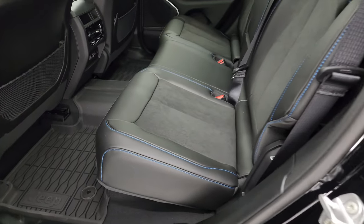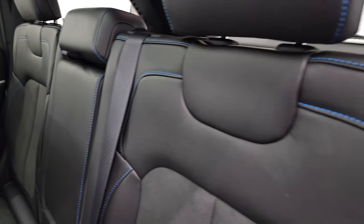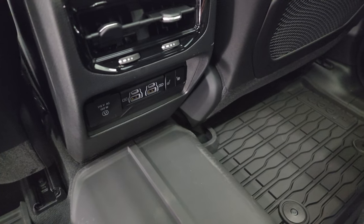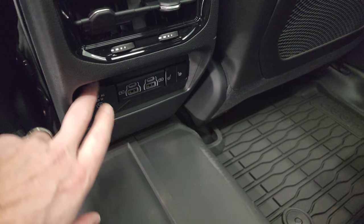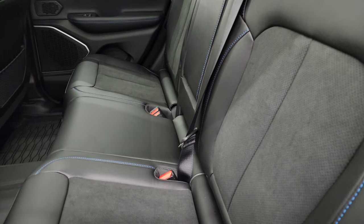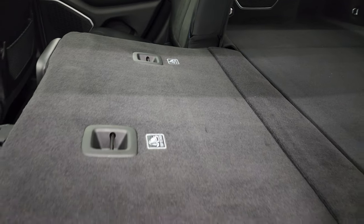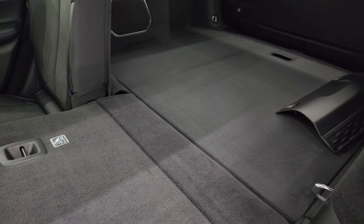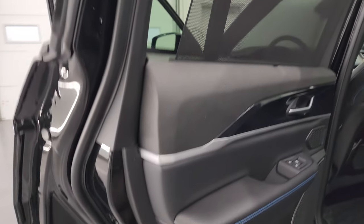The rear seats are trimmed similarly to the front, minus the Trailhawk badge on the seatback but still look great. Back here you get all-weather floor mats, two USB-A ports, two USB-C ports, heated seat buttons for the outboard rear seats, and a 115-volt, 150-watt power outlet. Unlike the Wrangler 4xe, the Grand Cherokee 4xe seats still fold down — the batteries are under the rear seats but you get a very nice flat load floor when the seat is down. There are also rear window sunshades and child safety locks.